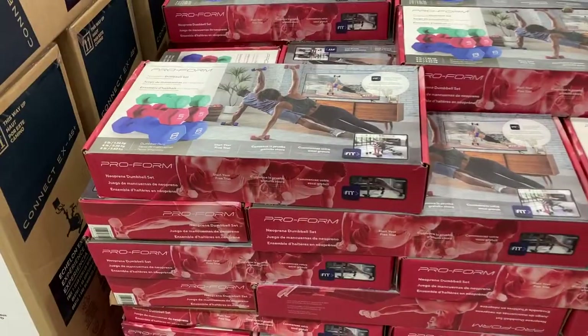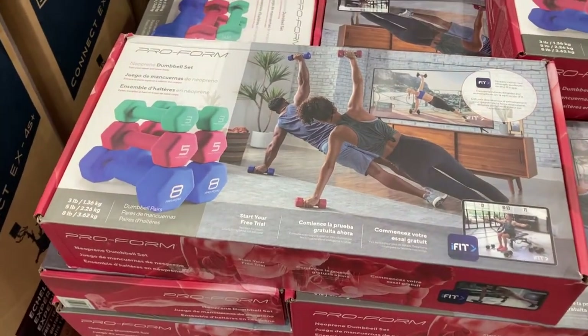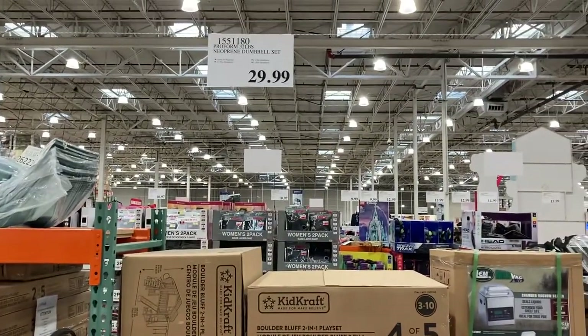Okay you guys, they have these dumbbell sets by ProForm. You get the eight pound, the five pound, and the three pound dumbbells here at Costco for $30.